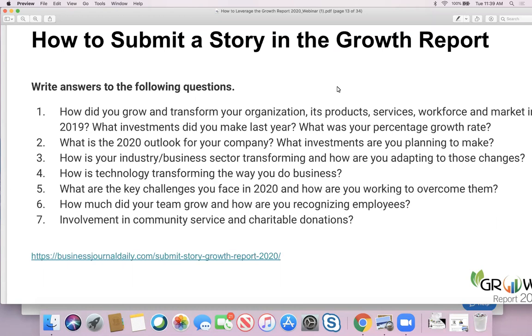We'd also love to know what key challenges you faced in 2019 and how you're working to overcome them. A lot of the Growth Report is team recognition — how do you elevate your market profile, drive new revenue, improve and increase employee morale? Focus on recognizing your team and all of their great accomplishments. Not only the team, but the community — what are you doing in the community to drive an impact? Those are elements that make up a strong Growth Report story.